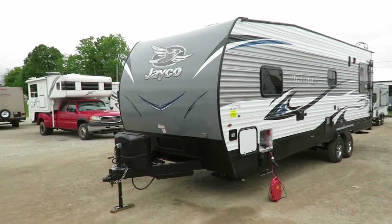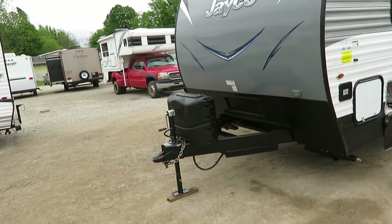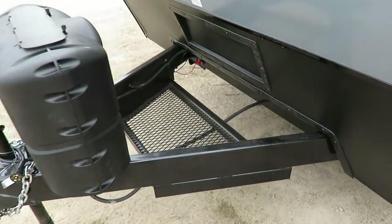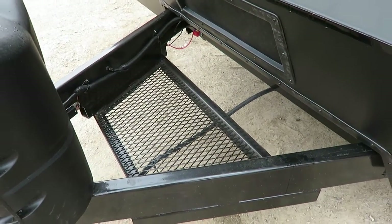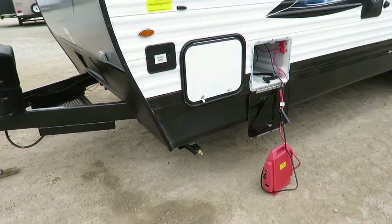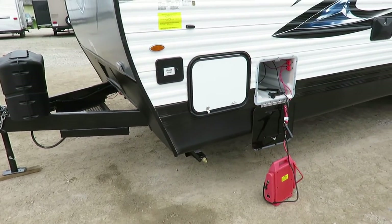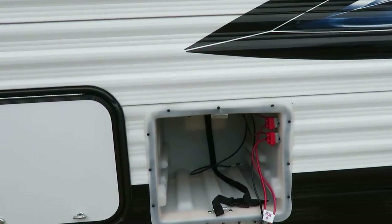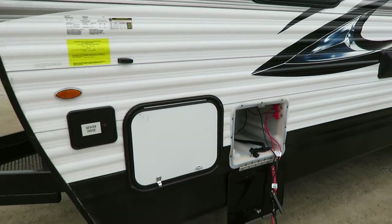Something else they've done storage-wise that I like — and I don't really see this repeated elsewhere in the industry — is this front cargo rack. You're probably wondering where the battery is. This has a classic Jayco side battery mount station in here, which is pretty cool — it kind of just keeps everything out of the way.